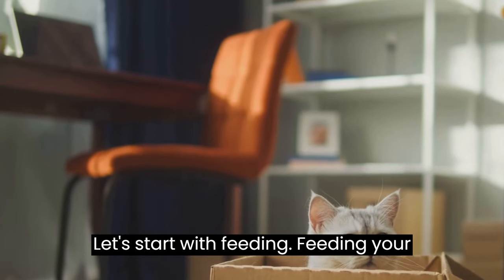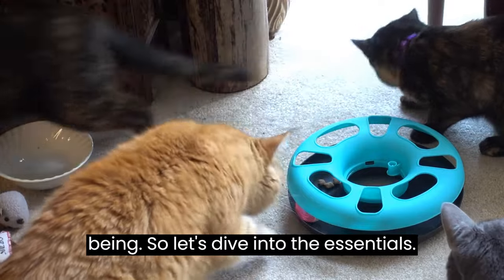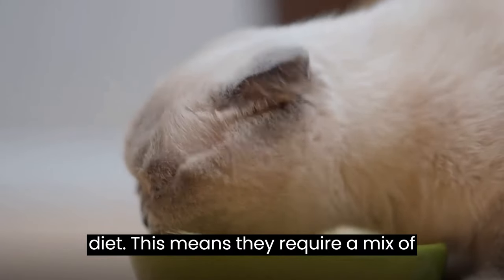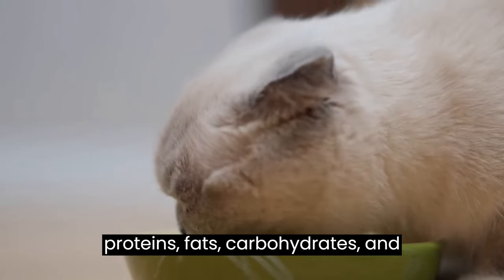Let's start with feeding. Feeding your cat properly is the first step to ensuring their overall health and well-being. First and foremost, cats need a balanced diet. This means they require a mix of proteins, fats, carbohydrates, and vitamins.